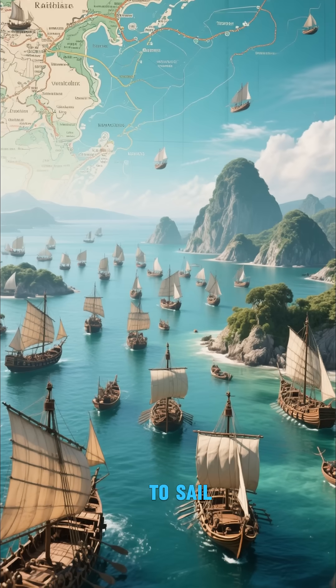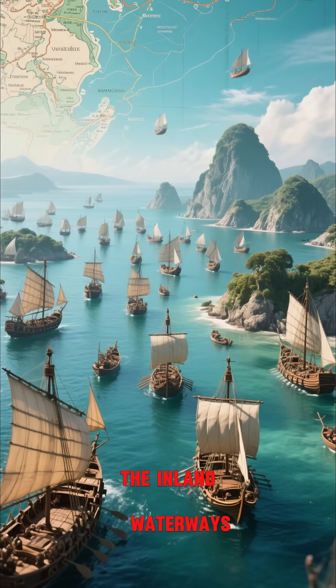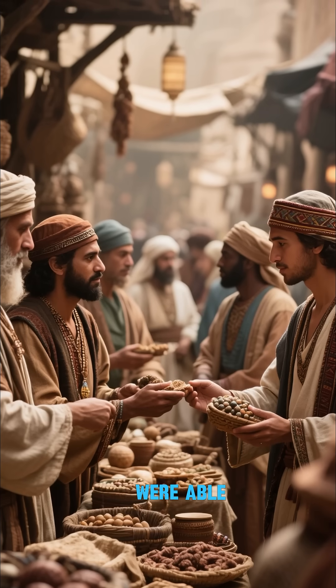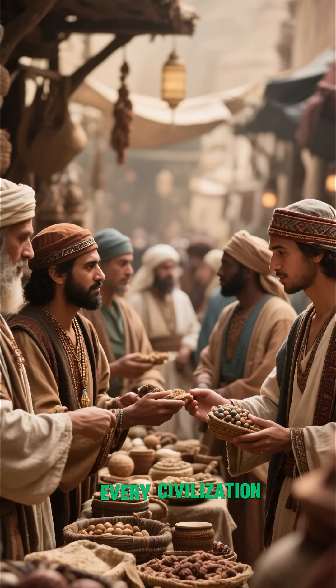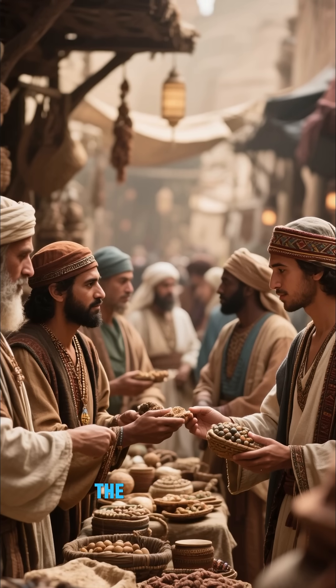These ships were able to sail through the shallow waters of the Mediterranean, dodging between the islands and through the inland waterways. This is how they were able to trade with almost every civilization in the Mediterranean, from the Egyptians to the Mesopotamians and everyone else in between.